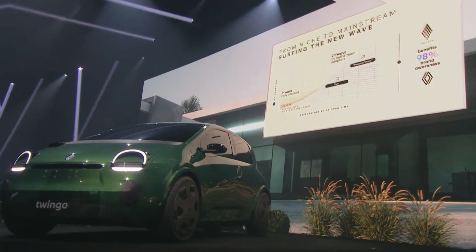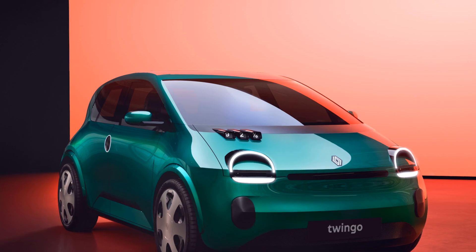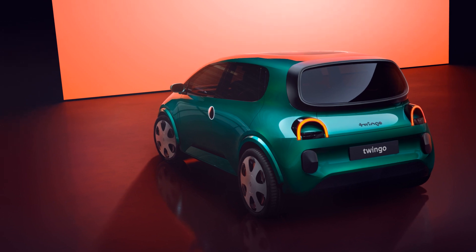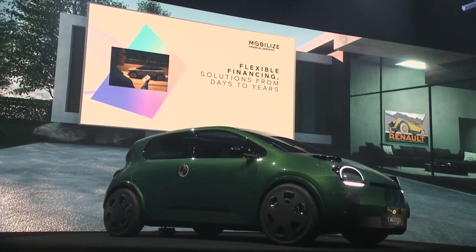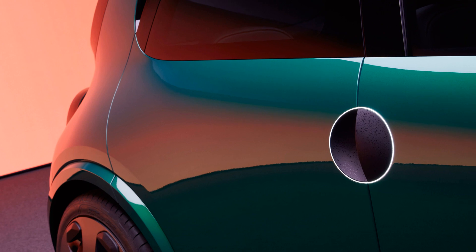Now let's pop the hood and talk engine power. While Renault is keeping the range and battery size details under wraps, they're throwing efficiency at us like confetti. Expect over 200 miles per gallon equivalent, making it a true hyper-efficient contender in the electric car arena. Say goodbye to range anxiety — the Twingo has your back.